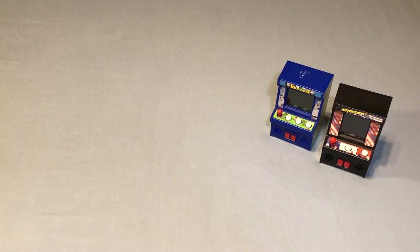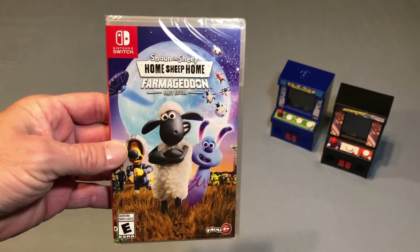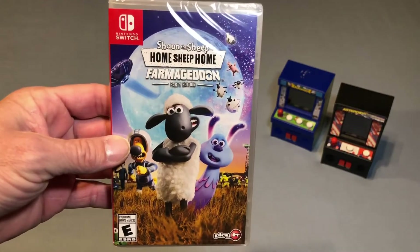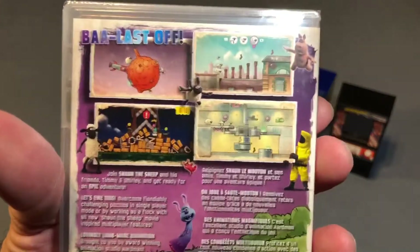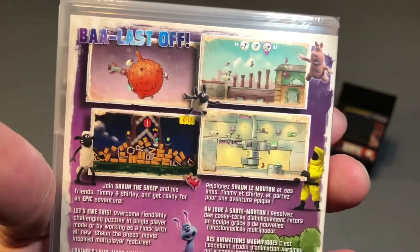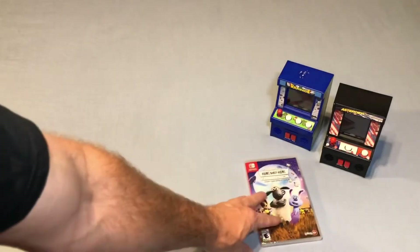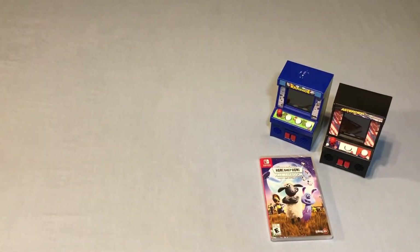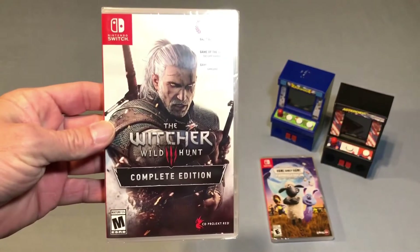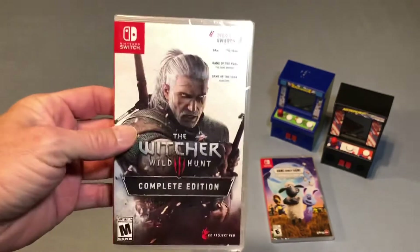And I picked up a couple of Switch games. The first one is a GameStop exclusive, and that is a new copy of Shaun the Sheep: Home Sheep Home Farmageddon. This just looked like a really cute game, so I picked it up and added it to the massively growing Switch collection. And then another game I finally picked up that my girlfriend is a huge fan of, and that is The Witcher 3: Wild Hunt Complete Edition — and, of course, this one is also brand new.